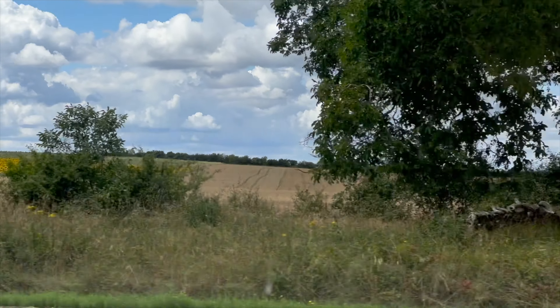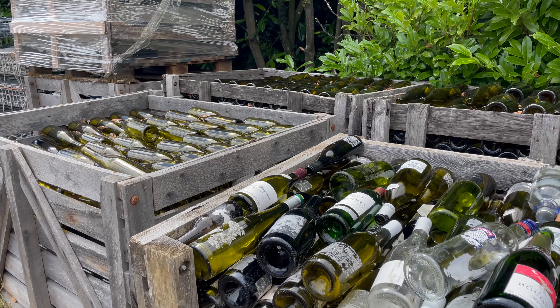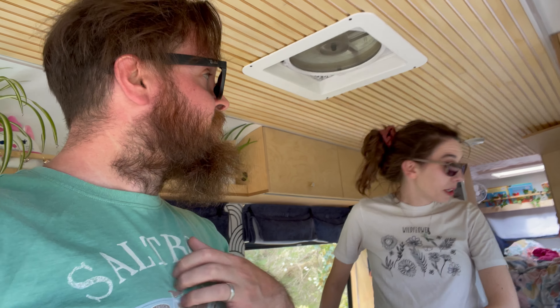We've arrived at a free park-up we found on Park4Night. It's on a vineyard and it's got six delimited spaces, each with water, electricity, and a drain point, plus a waste drain point at the end. It's completely free - though obviously there's an expectation you go and look around the vineyard, and they do free wine tasting here. There's also a museum. It's completely flat, about 10 minutes off the A6, pretty quiet. Far too good to be true - but so far so good!